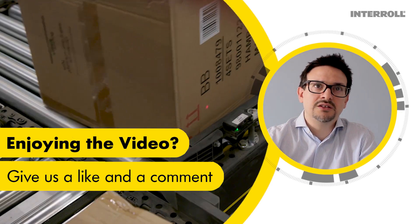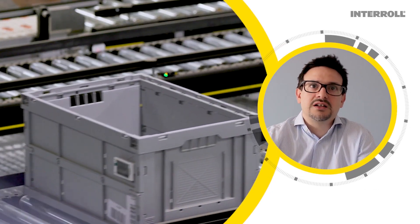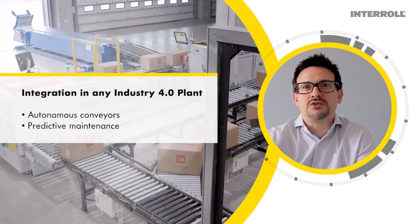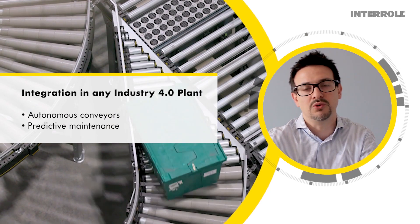What's more, the MCP is powered by the Interrol DC platform, which represents a major step towards digitalization. In fact, our conveyor can be fully integrated into any Industry 4.0 plant and makes it possible to implement autonomous conveyor control, predictive maintenance and more.